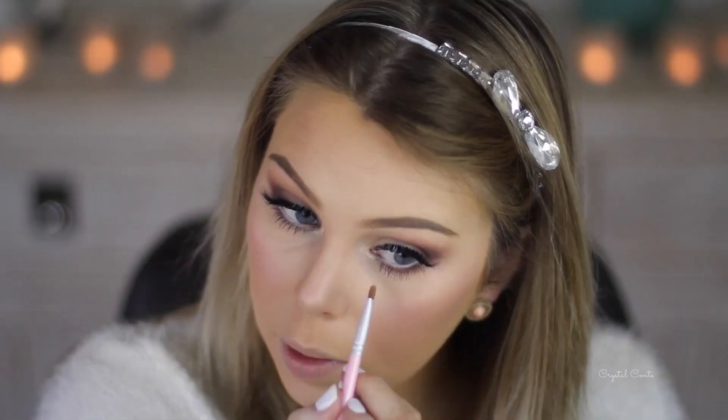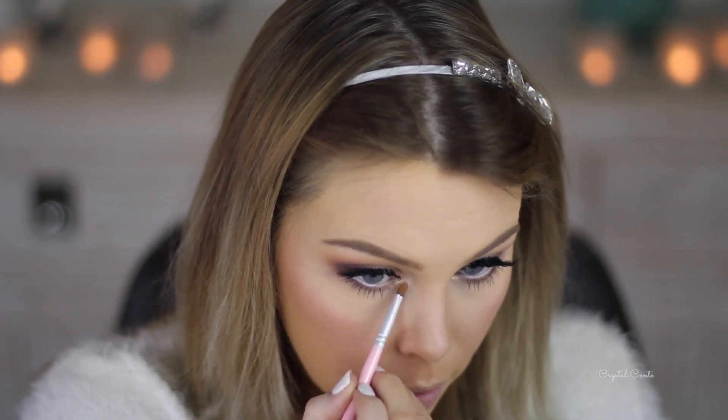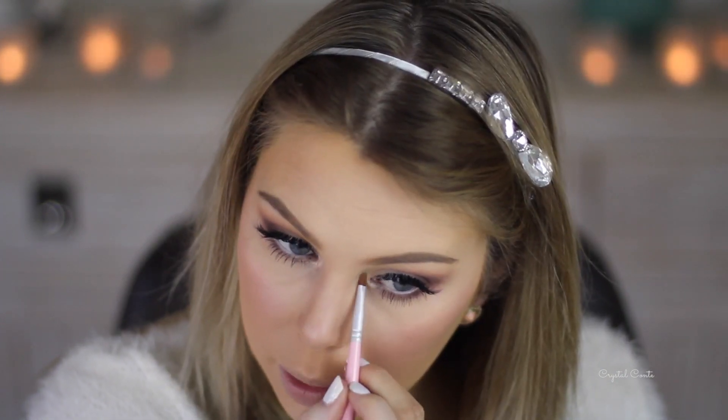I know this one's limited edition but I think there's one exactly like it that they've made permanent. This is the Australis Metallic Eyeshadow in Bronze - I'm going to take some over the top of the eye, just wanted a little bit of something else.